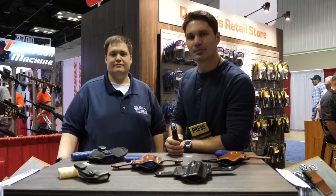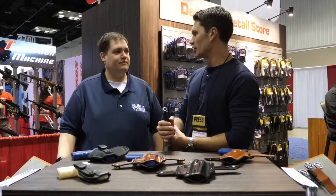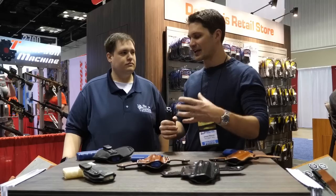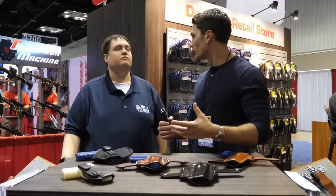Hey guys, James with TFB-TV reporting from the NRA annual meeting in Indianapolis. I'm at the DeSantis booth with Chad. DeSantis puts out a lot of product — it's actually kind of daunting whenever you come over here. You guys have so much stuff, so I asked Chad to cherry-pick some objects for us to look at and tell us what they're excited to show at the NRA show.